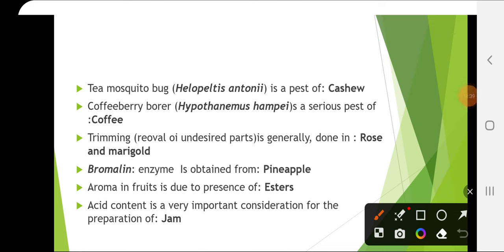Trimming — that is removal of undesired parts — is generally done in rose and marigold. Bromelain is an enzyme obtained from pineapple, generally used for meat tenderizing, leather preparation and many other things. Aroma in fruits is due to the presence of esters.